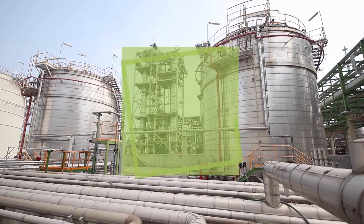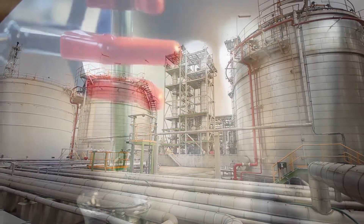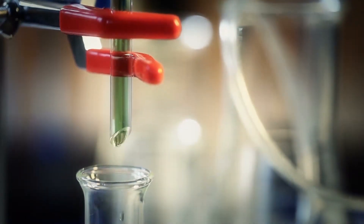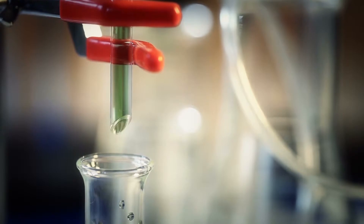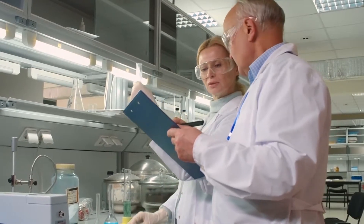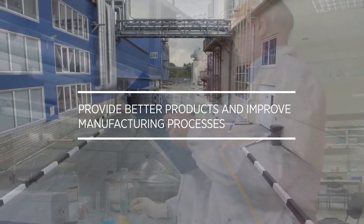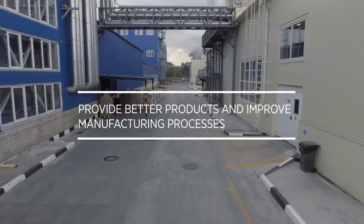Elchem Silicons benefits from 60 years of experience across the entire silicon value chain. Silcolap's is a full range of cutting-edge foam control agents used by our customers worldwide in many key industries. We care about your success, and to support your growth we are constantly innovating to provide better products to improve your manufacturing processes.